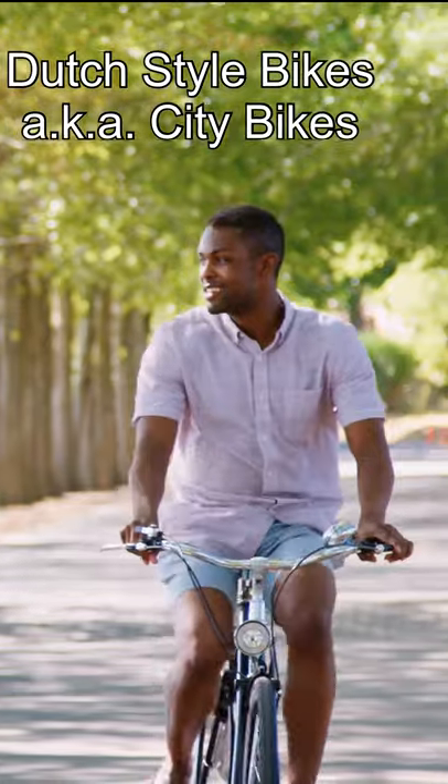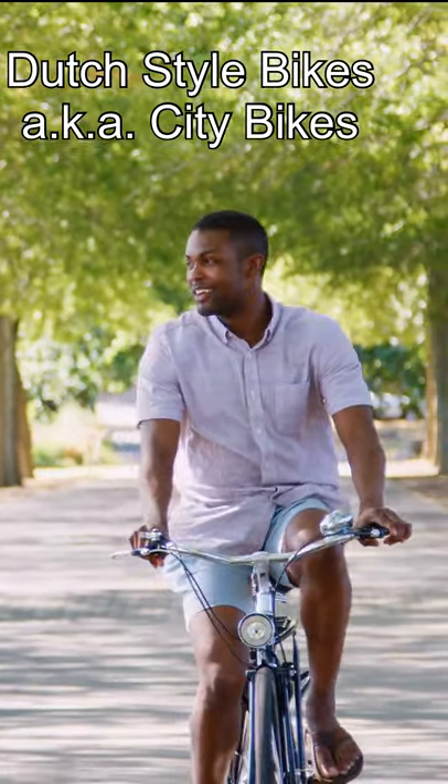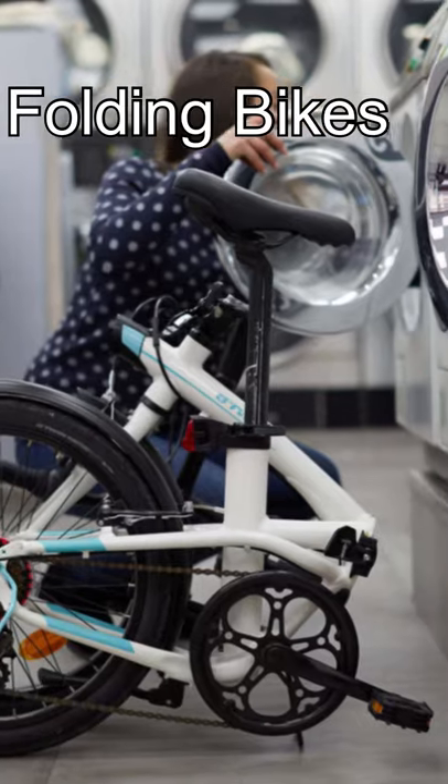Dutch style bikes are slow but super comfortable, great for short city commutes. Folding bikes allow you to combine cycling with other means of transportation and to store your bike in a small apartment.